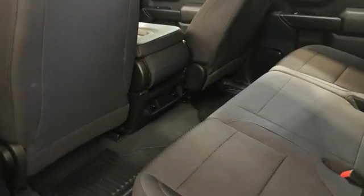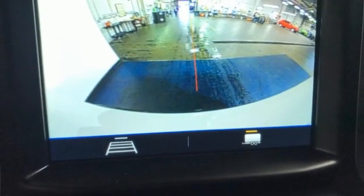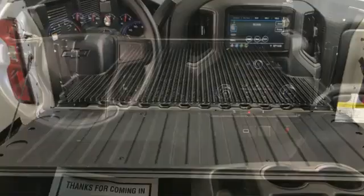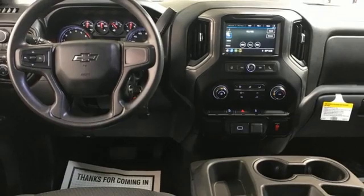EcoTech 3 engine, AutoTrack 4-wheel drive, tow haul mode, trailer hitch receiver, Bluetooth streaming audio, Apple CarPlay, Android Auto, air conditioning, aluminum wheels, electronic shift on the fly, and automatic transmission.